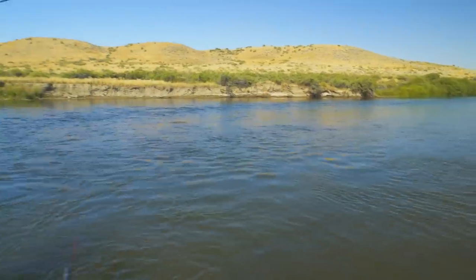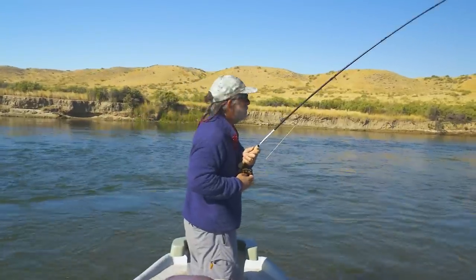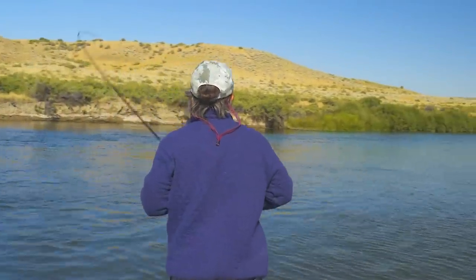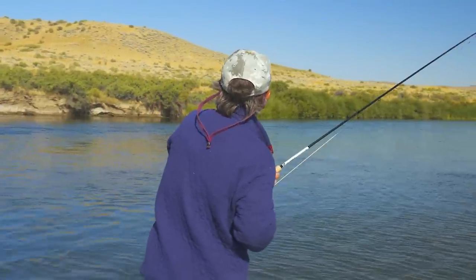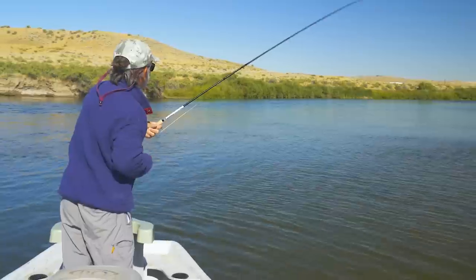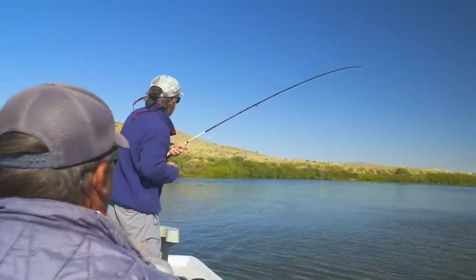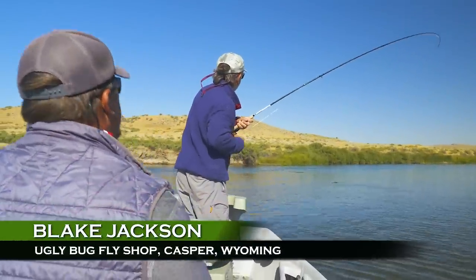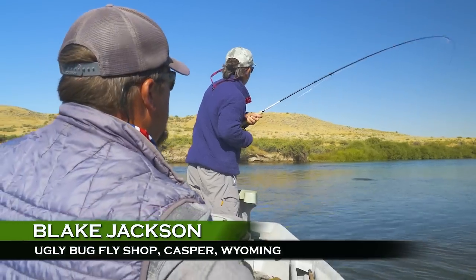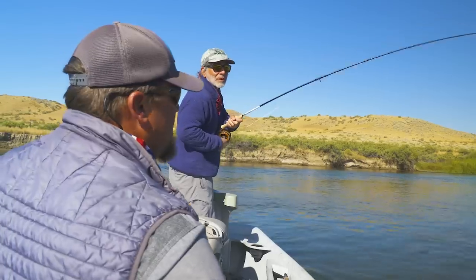Always look at that shallow inside seam before you wade into it or put the boat into it. Especially out of a drift boat, a lot of folks pick what they think is the prime location and forget to approach it like you would wade fishing — fish the inside edge first, then move and fish the middle, and then out into the current seam more. They instantly go to what they think is the best spot versus covering it all.